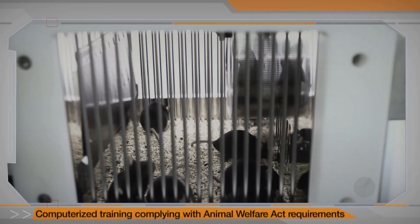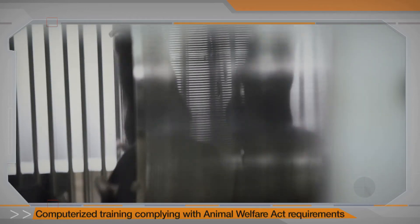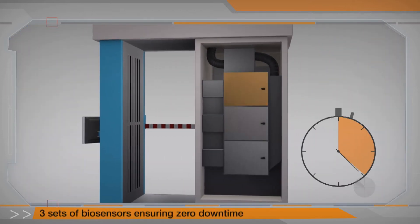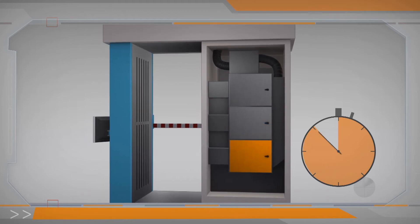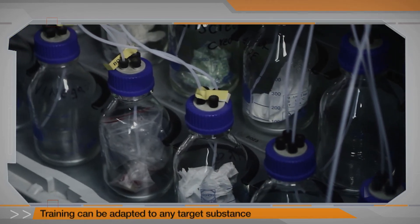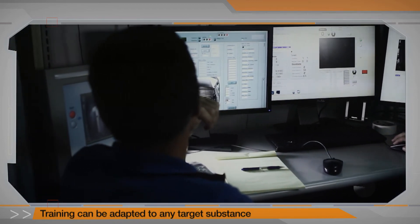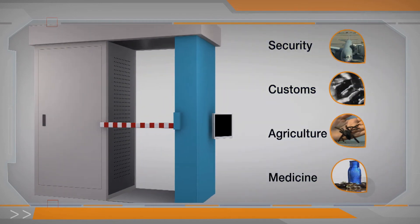They undergo an automated computerized training that complies with Animal Welfare Act requirements. Each cartridge of biosensors is automatically and quickly replaced every four hours of operation with another cartridge included in the system to provide uninterrupted 24-7 operation. The biosensors can be trained to detect almost any new target substance within days, quickly expanding the range of applications to encompass security, customs, agriculture, medicine, and more.